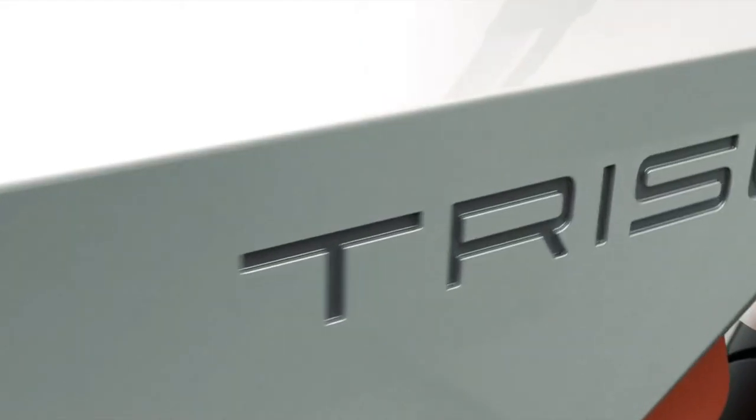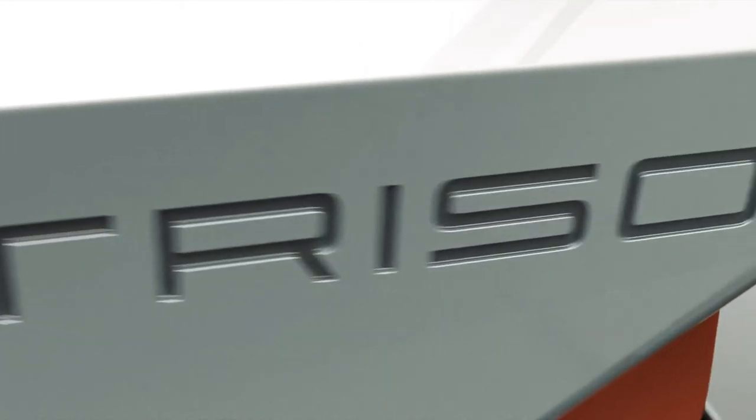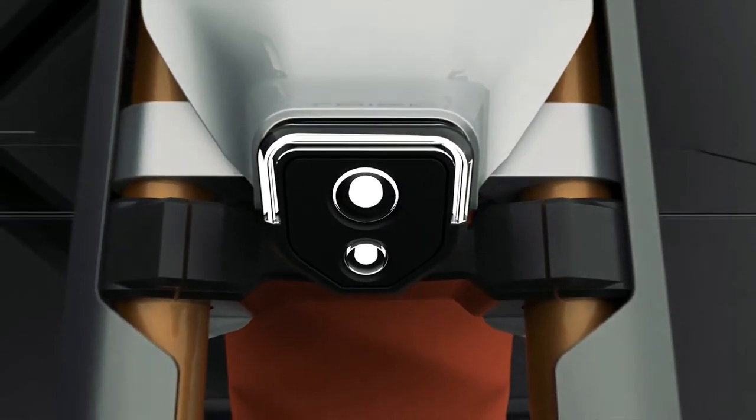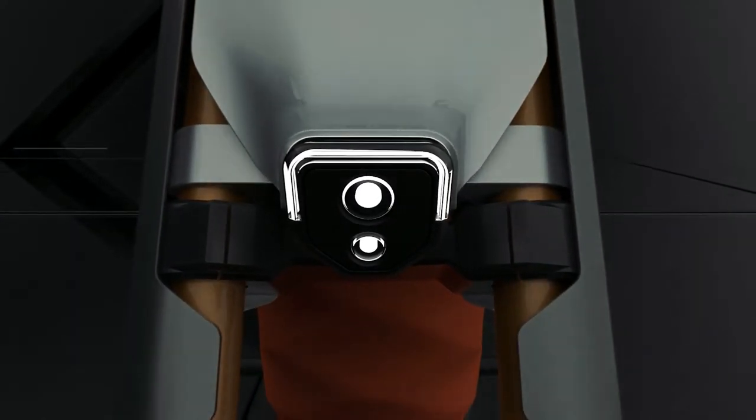In designing Triso, the duo leveraged the riding triangle and used the simplest geometric forms to outline the shape of the 100% zero-emission bike. Its simple aesthetics also help reduce aerodynamic drag. The motorcycle boasts a 51-inch wheelbase, with a 30-inch seat height and 11.4 inches of ground clearance.